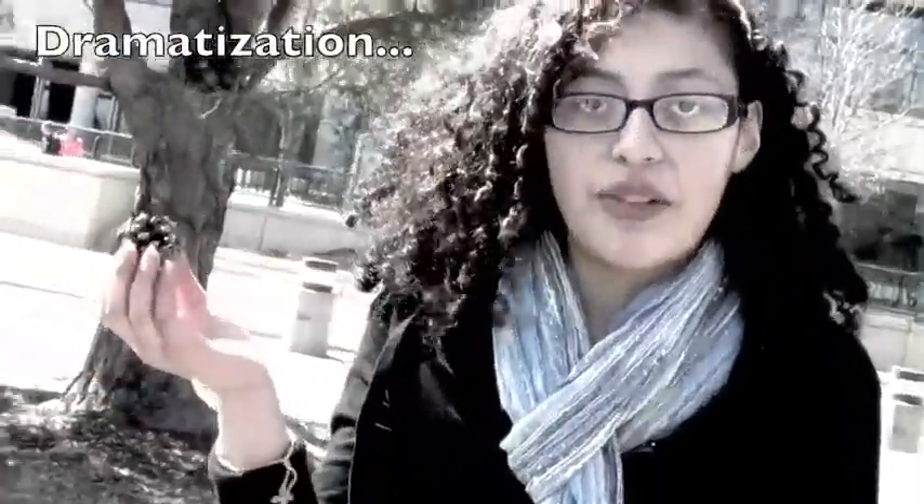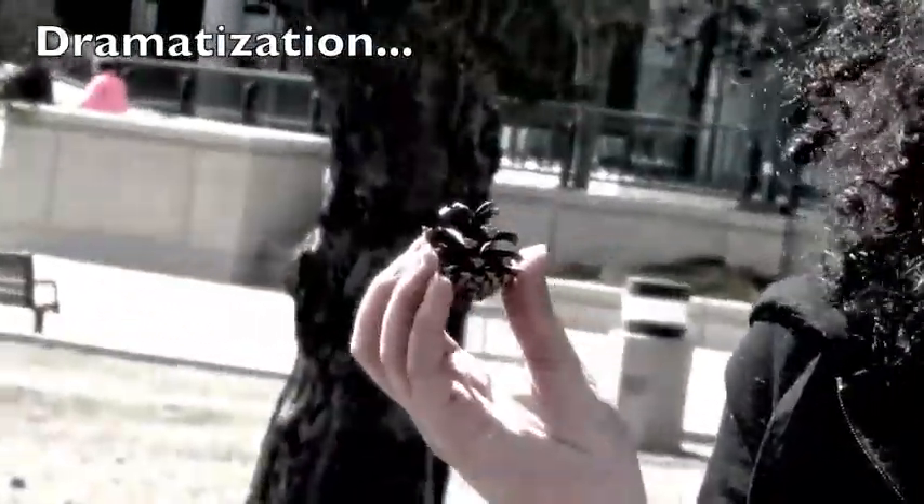What I am holding here is a pine cone — that boy threw this pine cone at me and it hurt. The reason I know that is because my sense of touch said that it hurts. This helped me learn not to throw pine cones at people because it hurts. And that's my segment. Thank you. Bye, guys.